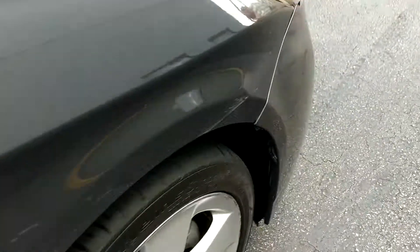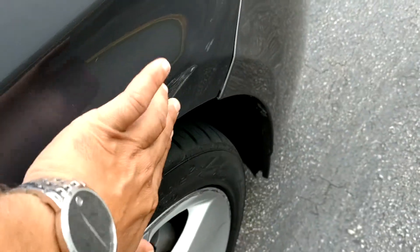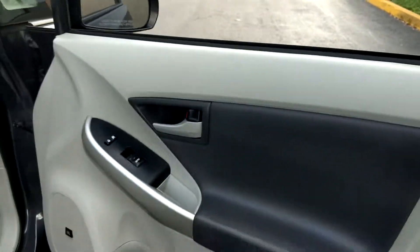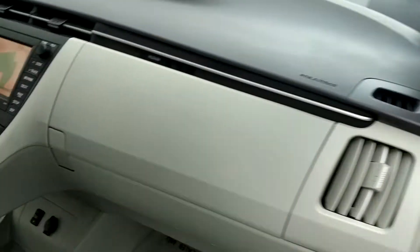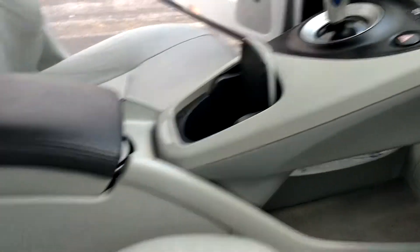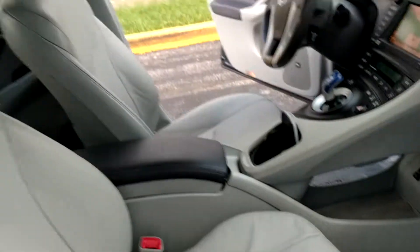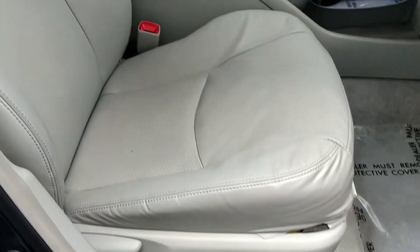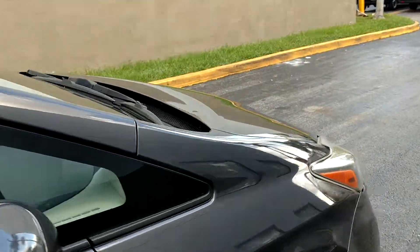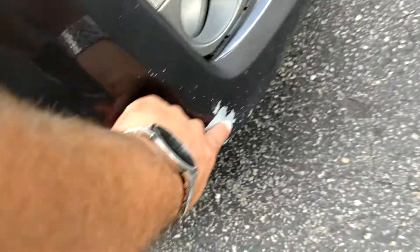There's a scratch here. Door panel, cold air conditioner, navigation — take this out. Passenger seat. Scratch here.